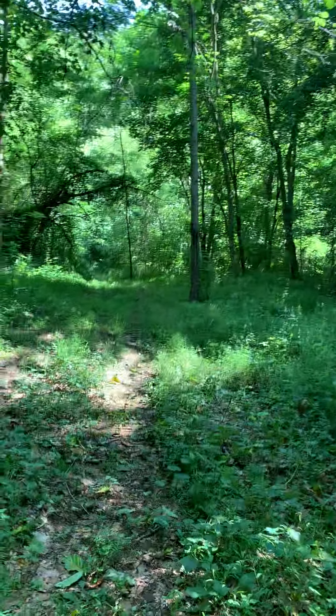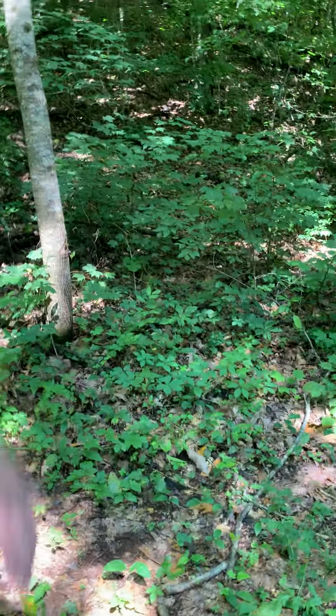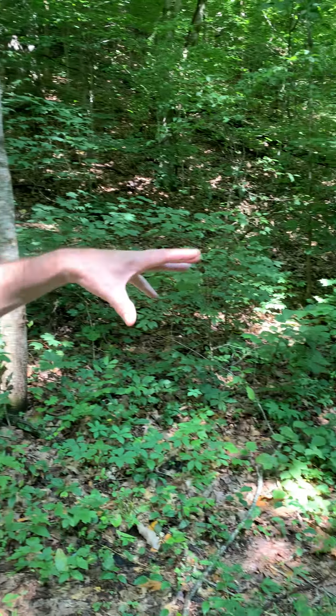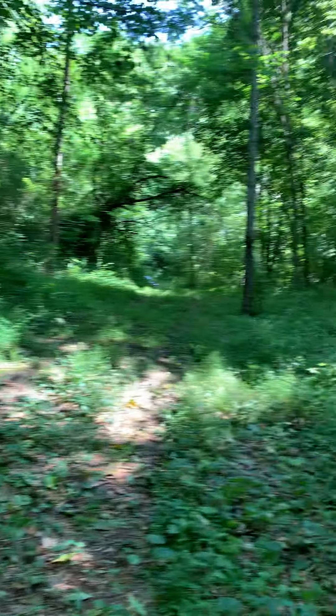Even right here where we're standing — you could build a walkout basement right there and have your garage that goes right in here.